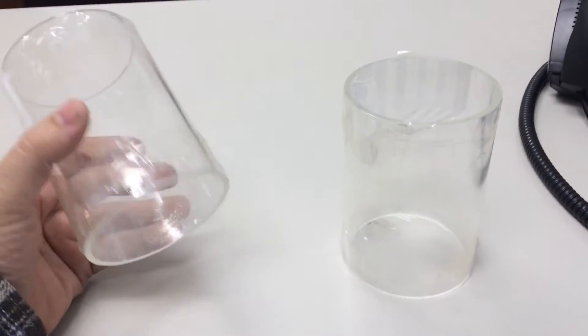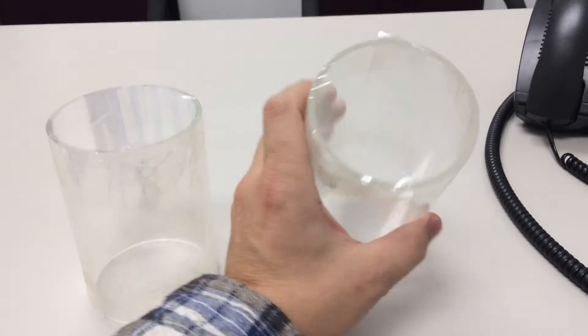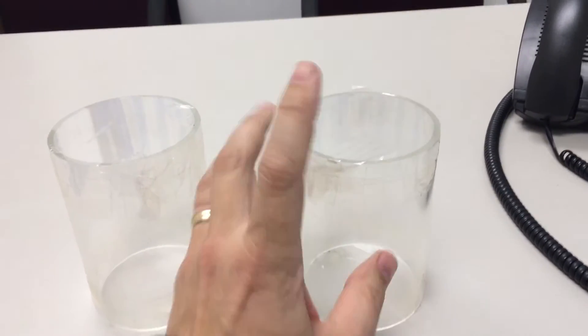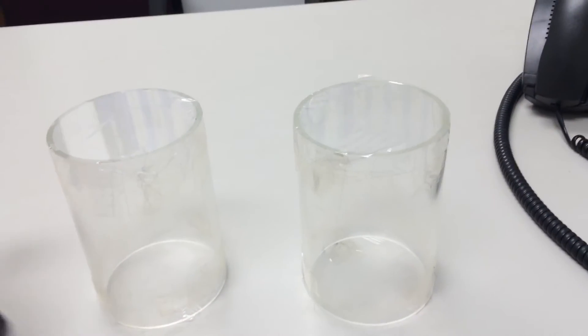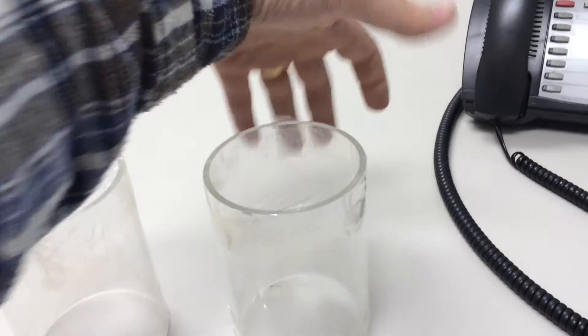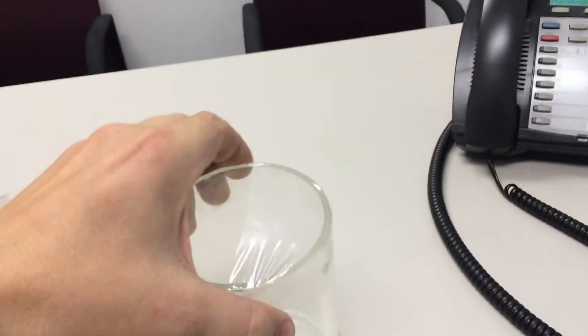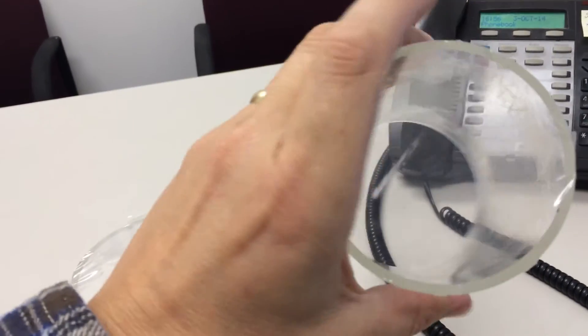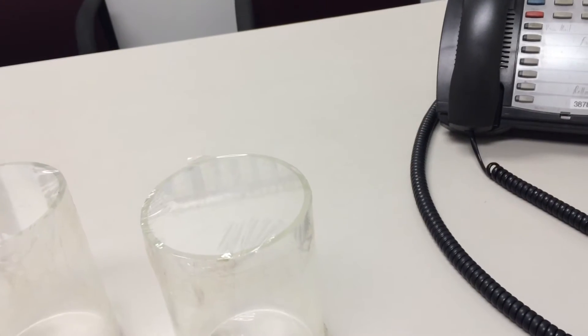Here are two containers: one filled with air and another filled with a different gas, both made of glass with a thin plastic on top. For the most part they are completely transparent — you can see that light travels right through them quite easily in both directions.